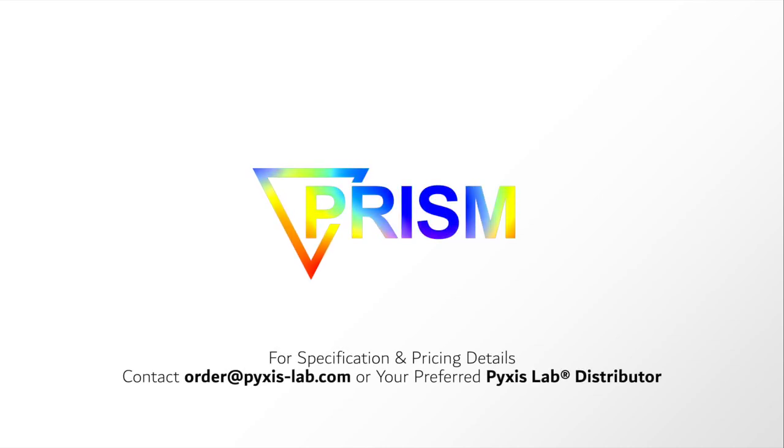For more technical and pricing information on the PRISM RT100, please contact Pixis Labs at order@pixis-lab.com or your preferred Pixis Labs distributor.